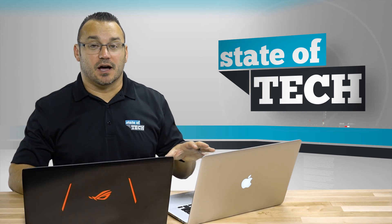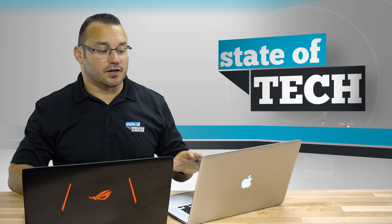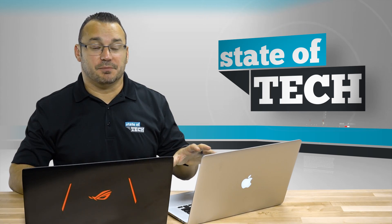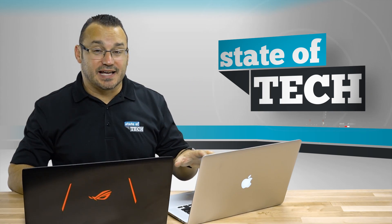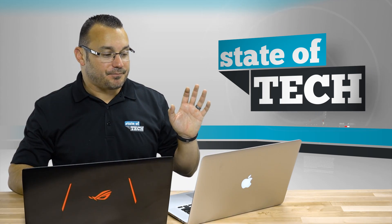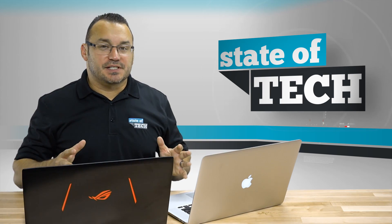The MacBook Pro over here is a mid-2014 model. There's been one refresh since this one, about a year ago, but they didn't really change anything internally — just the keyboard, trackpad, and a few small things. Performance-wise, this is still pretty standard. It has a 2.5 GHz Intel quad-core i7, 16 gigs of RAM, a PCIe flash drive (not NVMe but PCIe), and a decent graphics card that's still respectable by today's standards, though it is older.